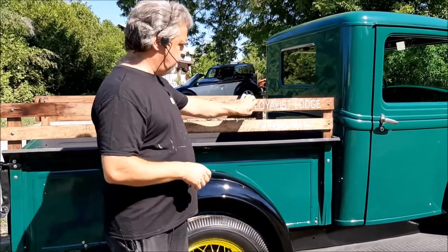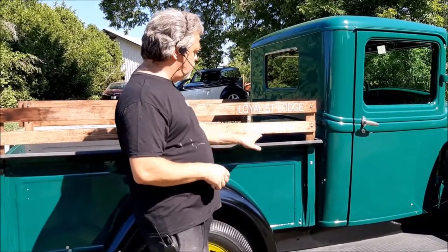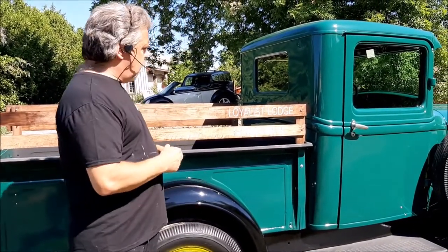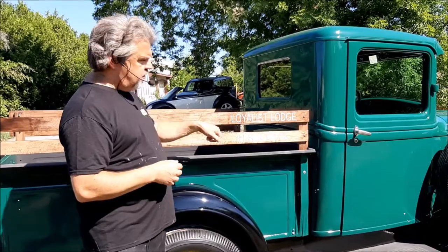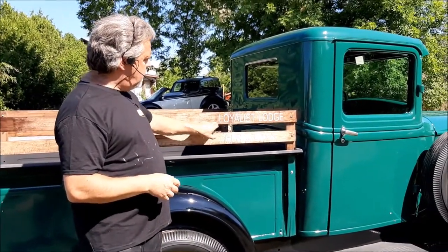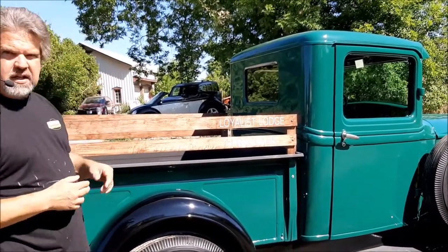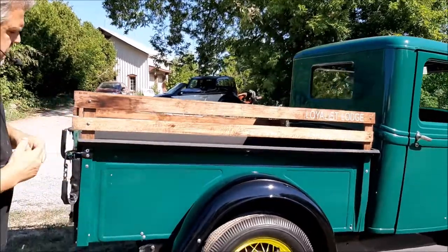Originally we had a sticker — a decal made up — and the original truck said 'Loyalist Lodge' and 'H.R. Clark.' A friend of ours has a CNC machine, so after we had everything stained and varnished, we had him engrave that into the wood. I think it's a nice touch — it just keeps it nice and clean looking.